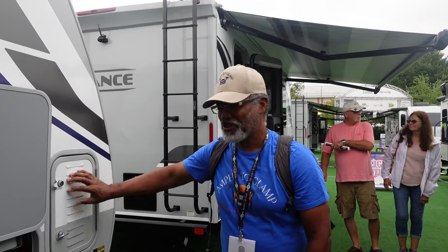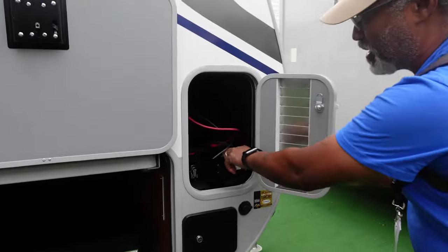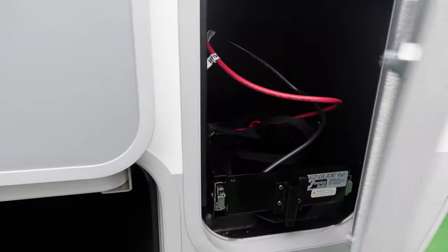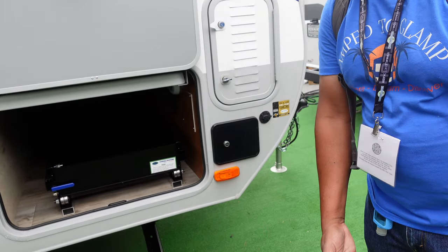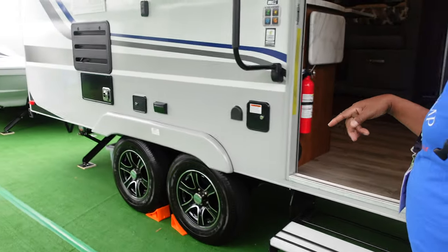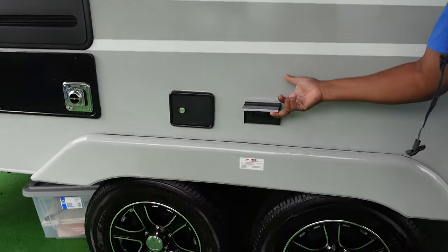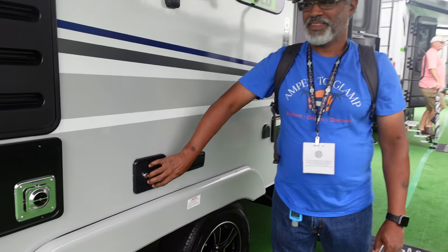This is where your batteries are, locked behind this. It has a little tray that pulls out so you can secure your batteries. There are outlets here, so that's handy — if you're out here doing something, you can plug in. We also have, on this side, some more outlets — 110. And that's where your TV is, your coax, things like that.